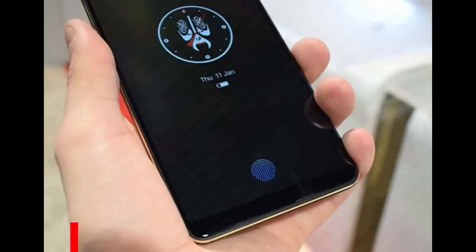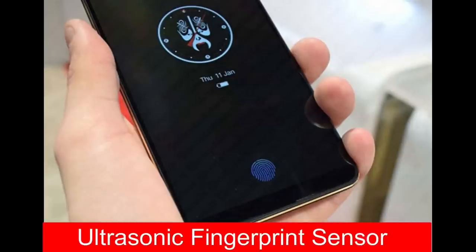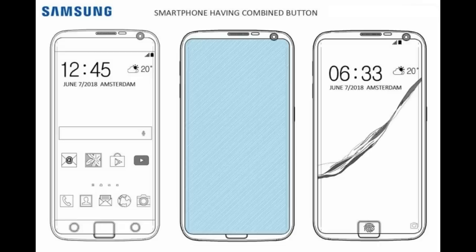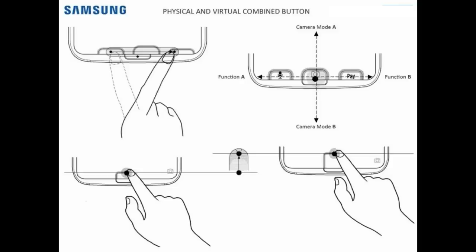Starting things off is very exciting — an in-screen fingerprint reader. Back in June, it was reported that Samsung had filed for a patent which shows a fingerprint scanner placed partially under the display glass of the smartphone. This is really unlike any other fingerprint scanner on the market because it would use ultrasonic technology, which would make it much more accurate compared to optical technology currently used in smartphones.